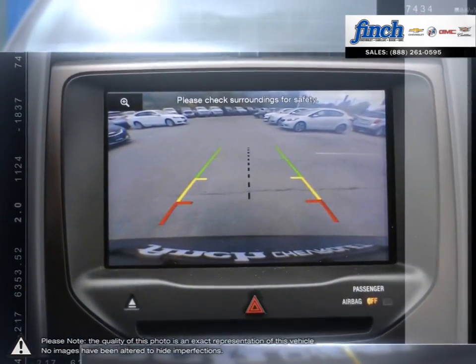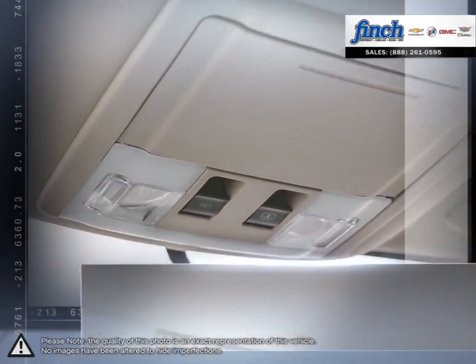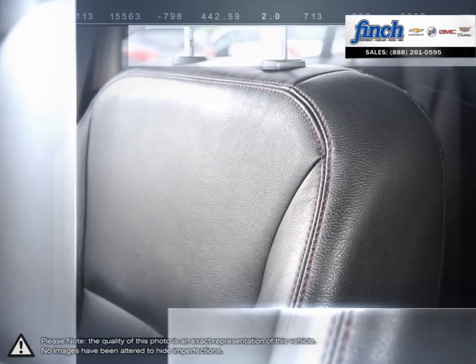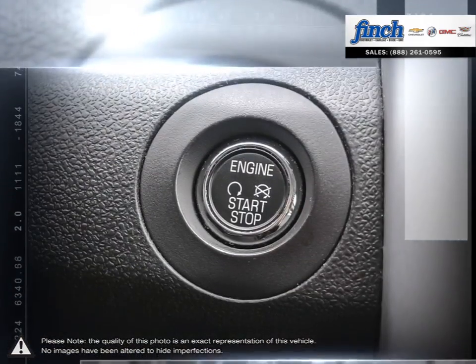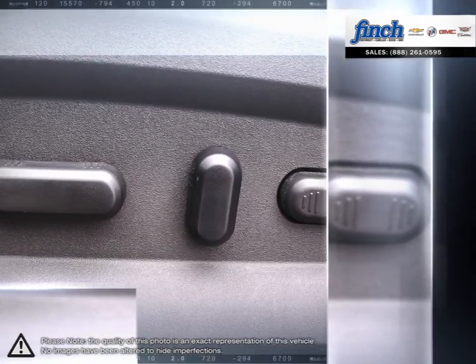It is our promise that we will continue to uphold this outstanding tradition each and every time that you step into our dealership. Our goal is to build relationships with our customers that last a lifetime. So stop by to check out our inventory and schedule your test drive today.